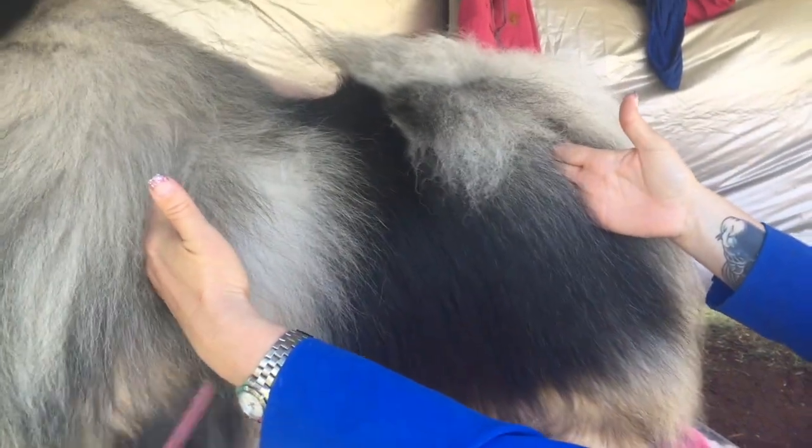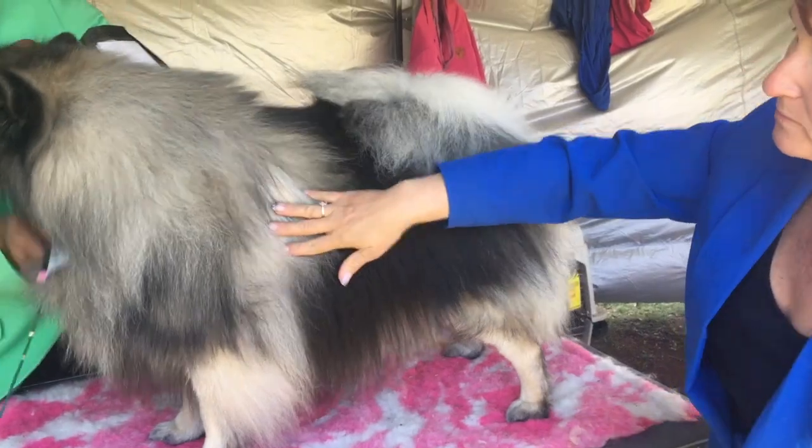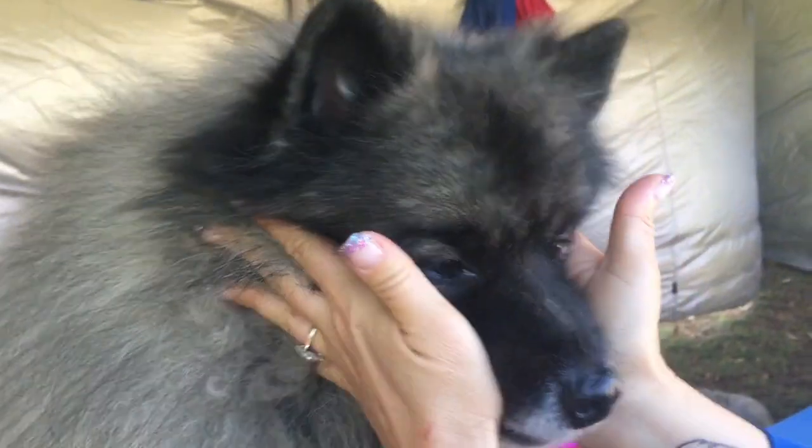Being a compact breed means they're going to be roughly the same height as they are in length, so they're square through here. When I'm judging the head, I'm looking for a lovely wedge shape — as you can see, it's got a wedge shape to it.